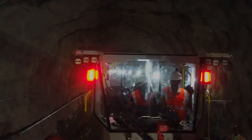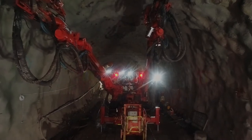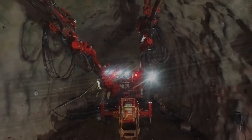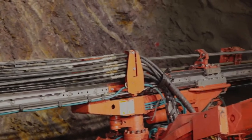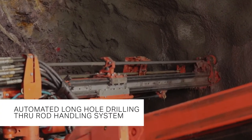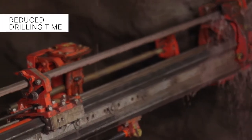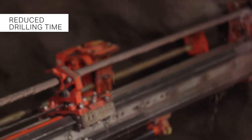With this machine, the biggest benefit is that only one operator is sufficient to operate both booms. The jumbo is loaded with rod handlers, so you don't require any person standing on the basket to load additional rods for deep hole drillings behind the face. The entire operation is fully automated and the drilling time has been reduced from over five hours to just under three hours, saving at least two and a half hours in the cycle time for drilling of the face.